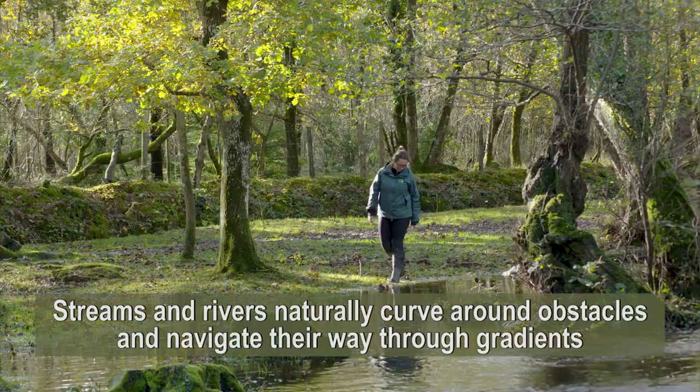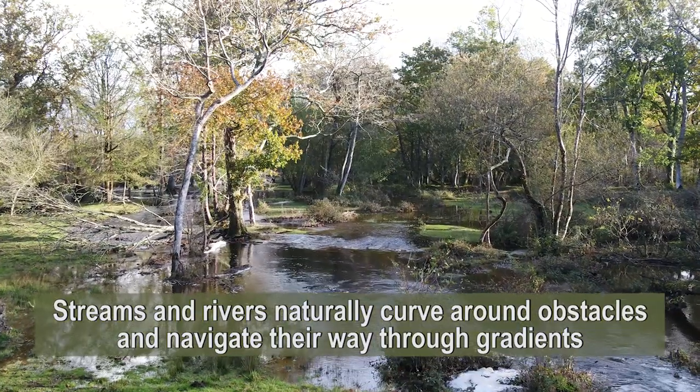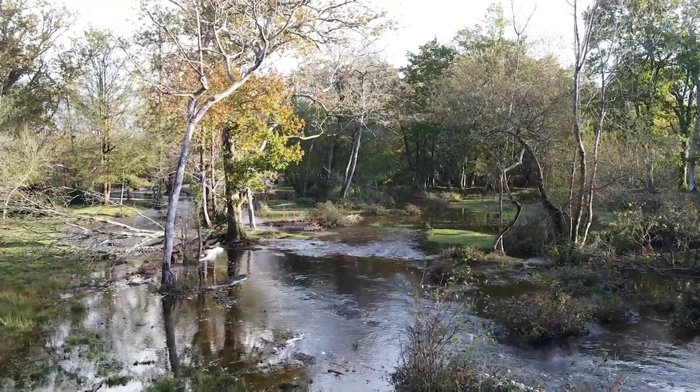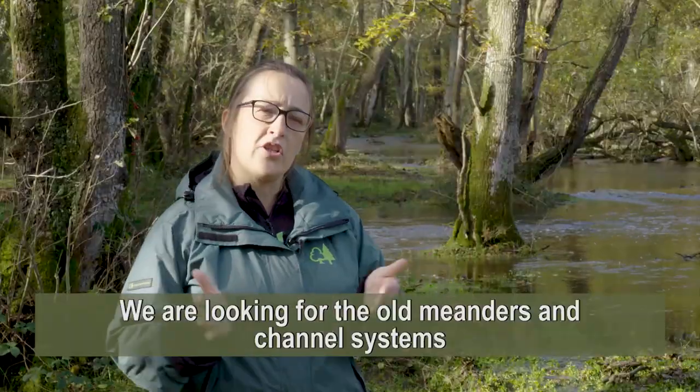Streams and rivers naturally curve around obstacles and trees, like tree roots, and also navigate their way through gradients. So we're looking for the old meanders — those old curves and channel systems.